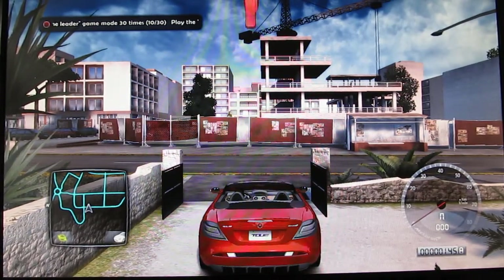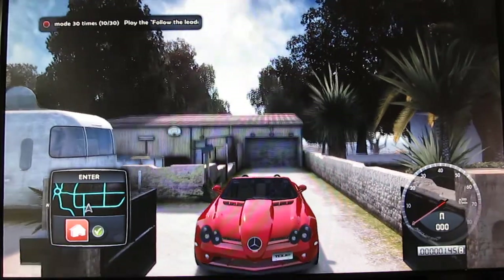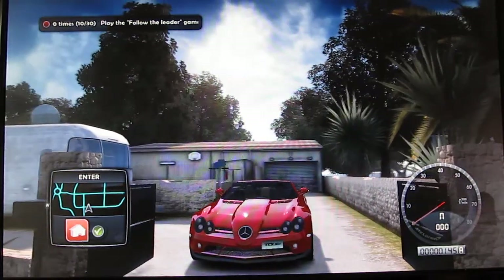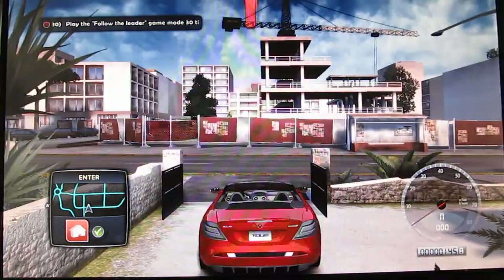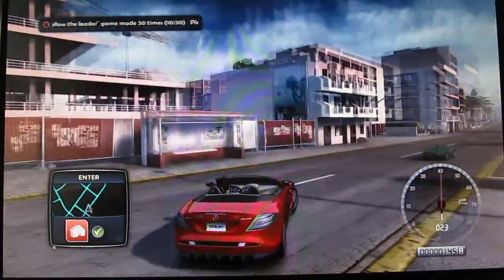Alright YouTube, welcome to another episode of my Let's Play Test Drive Unlimited 2 series. Today I'm driving this pretty cool little Mercedes-Benz SLR McLaren 722 S. This is a convertible version too, it's pretty cool.